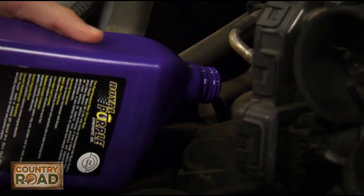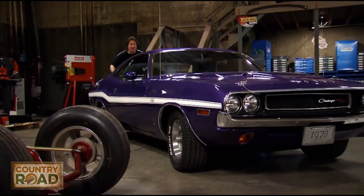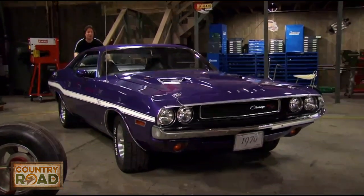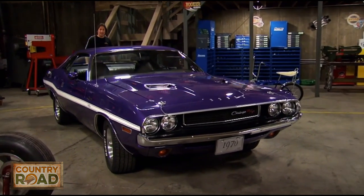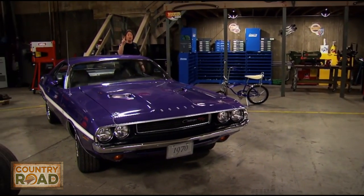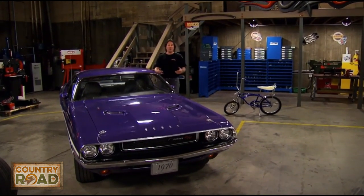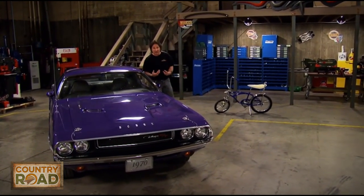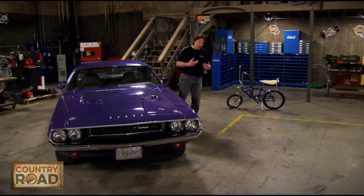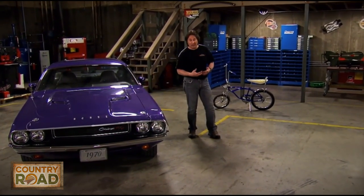Ever since the economy started tanking and the price of gas started going crazy, we've been bombarded with requests about doing a show on fuel mileage. We put together a list of six things that are easy to do, affordable, and will give you better fuel economy and performance. We've already covered the air intake to get air in, the computer upgrades for electronics, spark plugs for more fire, and synthetic oils to reduce drag and friction.